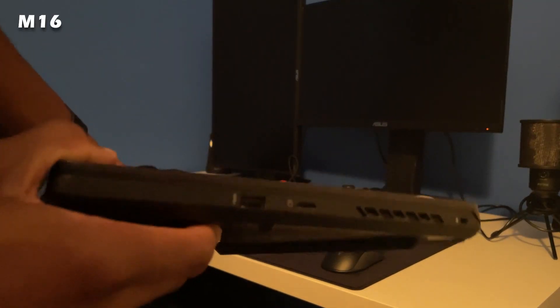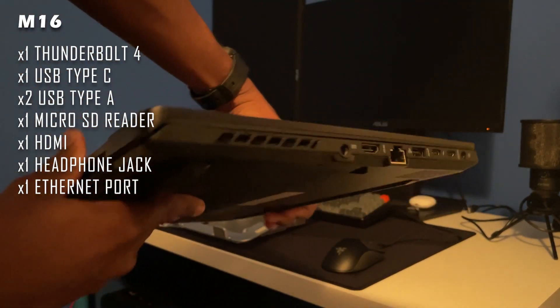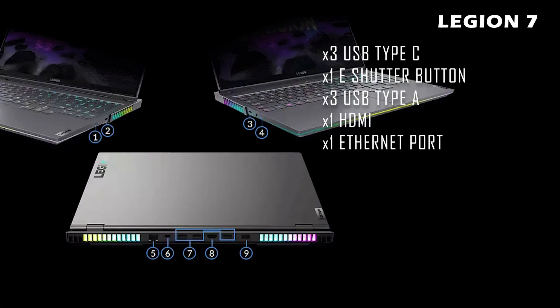For ports, the M16 has a Thunderbolt 4 port, a USB Type-C, 2 USB Type-A, a micro SD reader, an HDMI, a headphone jack, and an ethernet port. The Legion 7 has 3 USB Type-C, an eShutter button, 3 USB Type-A, an HDMI, and an ethernet port.